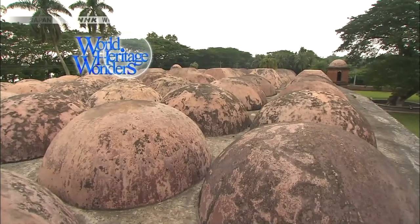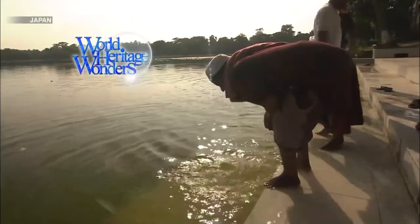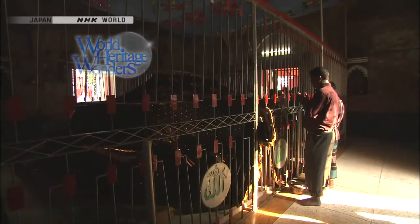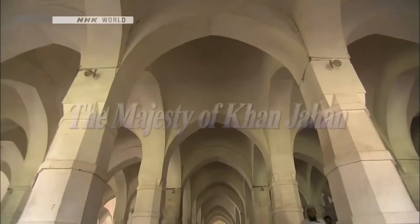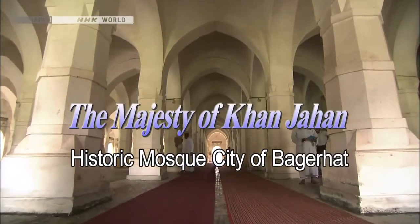A mosque with dozens of domes, ponds filled with fresh water — the man who built all this is highly respected by the people here. The majesty of Khan Jahan: the historic mosque city of Bagerhat.